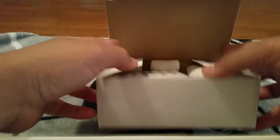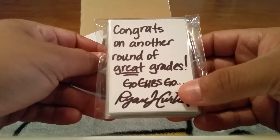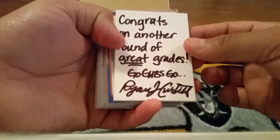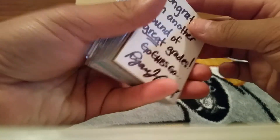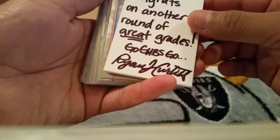He sent me an awesome package right here. The note says 'Congrats on another round of great grades, go Cubs go!' Ryan Curtis, appreciate that. The Cubs came up to an awesome start for the season - hopefully they can hold up for the rest of the season. Super pumped for the playoffs and hopefully an eventual World Series championship.